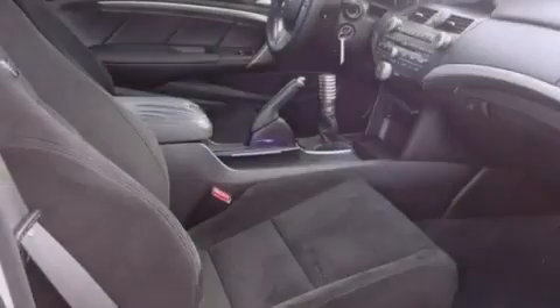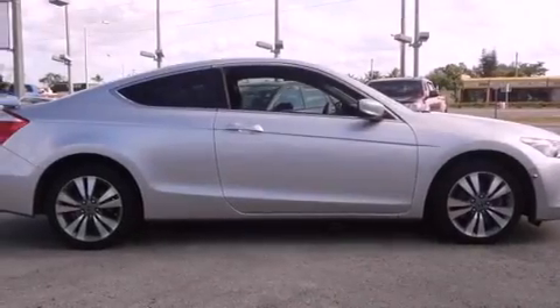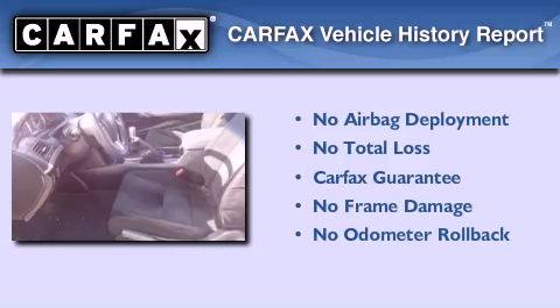With an EPA estimated rating of 31 miles per gallon on the highway, fuel efficiency is still high on the list of priorities. Not to mention that this Honda qualifies for the Carfax buyback guarantee.